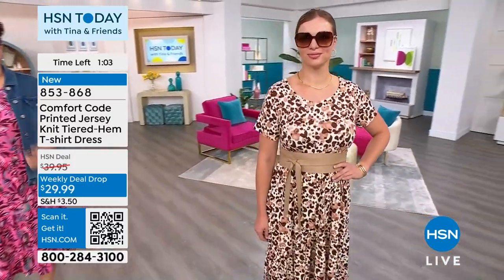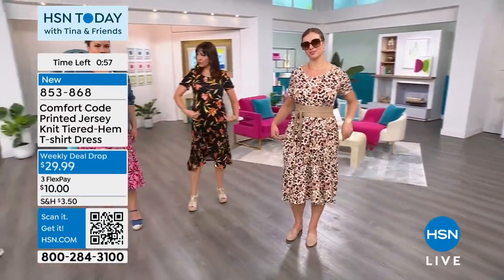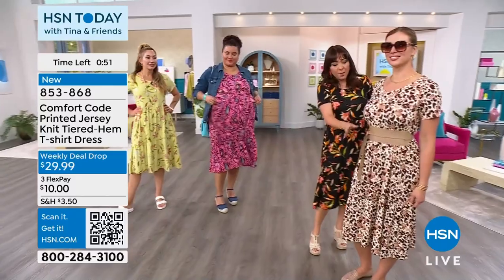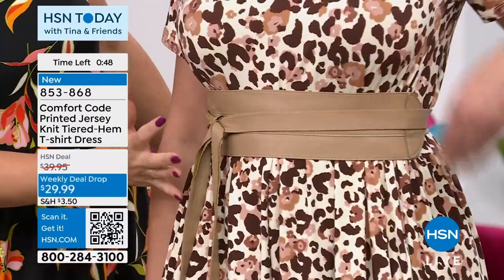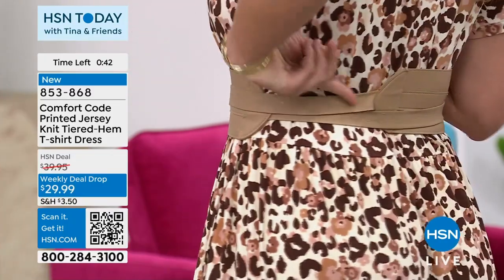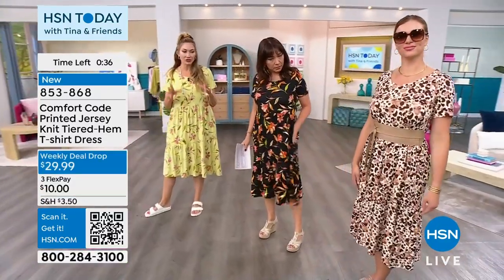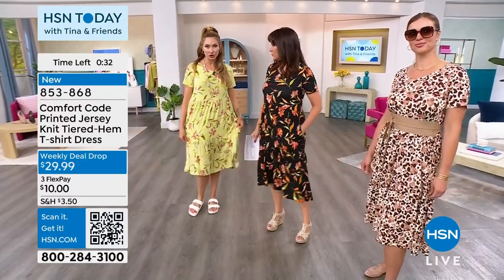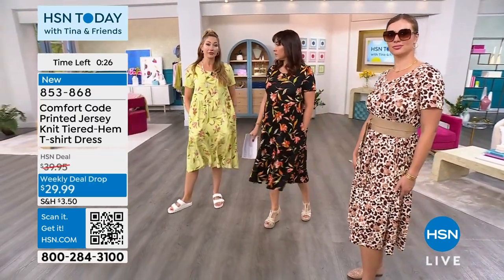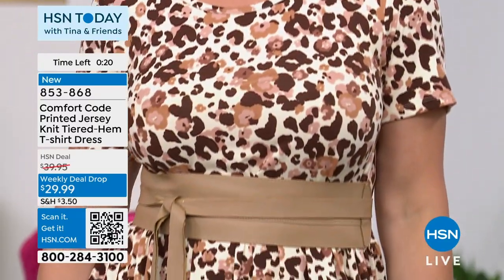I want to show you Dogmara one more time — sometimes when a dress has tiering and is meant to float away from your body, if you try to belt it, it gets lumpy and bumpy. But look how smooth it lays belted. If you want to elevate it and get a different look, it works beautifully because of the quality of the fabrication. The jersey knit lays beautifully against the skin — stretchy, flows beautifully, glides against your curves.